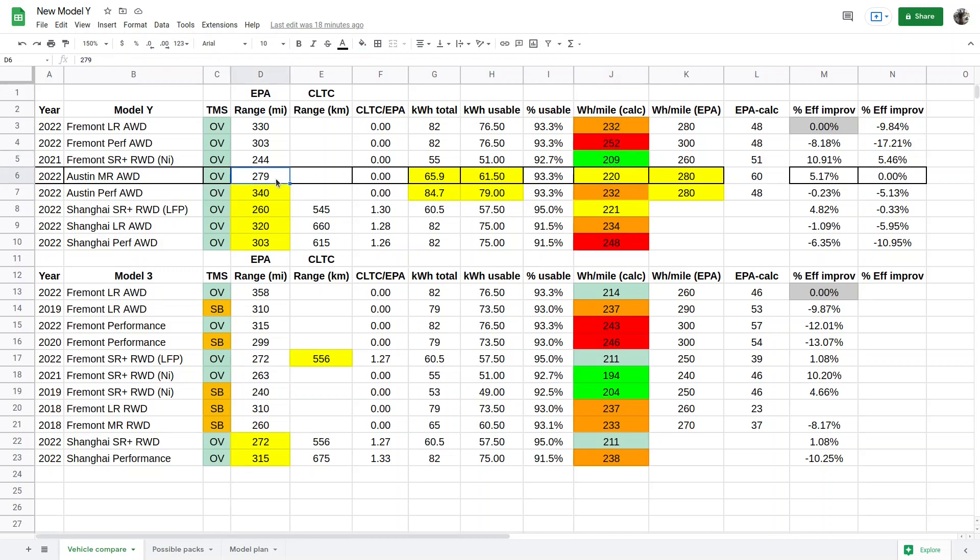And sure enough, if we plug in the 279 miles from a 66 kilowatt-hour pack with 61.5 kilowatt-hours usable, we get 220 watt-hours per mile. This would also be right in line with the standard range LFP Model Y offered in China — its additional weight from the LFP battery is likely offset by the lack of a front motor, giving it a similar weight to this new model. Some people seem to be expecting 4680s to magically make Model Ys more efficient than the Model 3, but that's just not reasonable. It's impressive enough that this new model only consumes 11 watt-hours per mile more than the standard range, given it carries the additional weight of 11 kilowatt-hours more battery and the front drive motor.